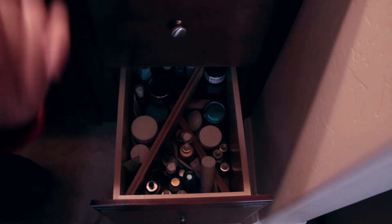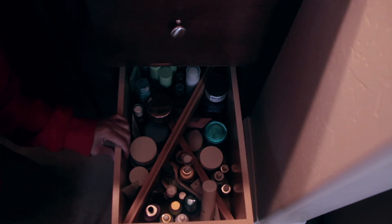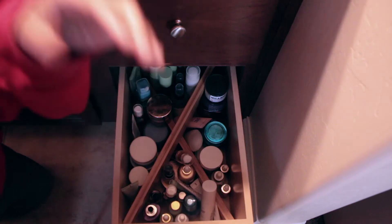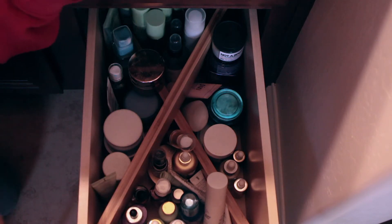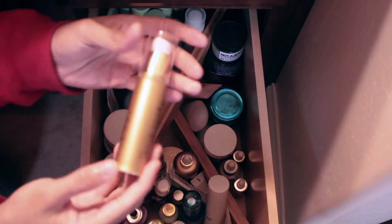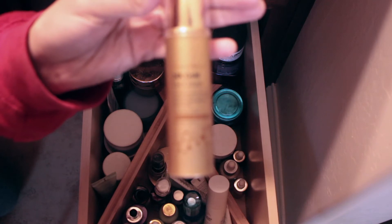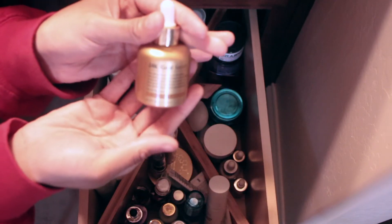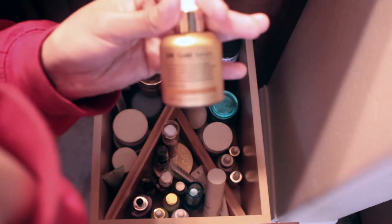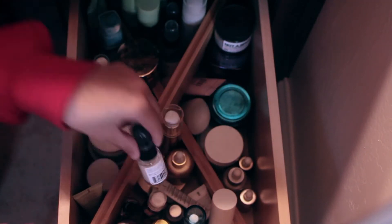Moving on to the bottom drawer, which has eye creams, moisturizers, and serums. Right here are some serums and eye items. This is an eye cream by Maskology — the 24 Karat Gold eye cream — and then the 24 Karat Gold serum, which I really really like.